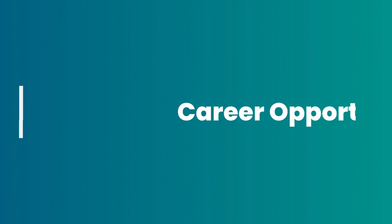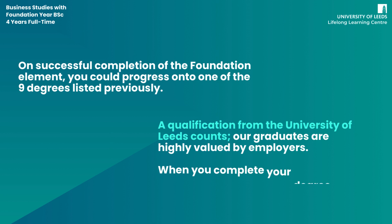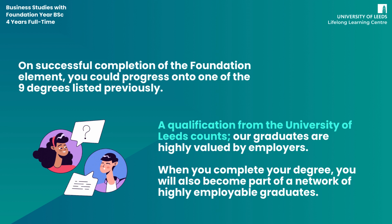On successful completion of the foundation element, you could progress on to one of the nine degrees listed previously. A qualification from the University of Leeds counts — our graduates are highly valued by employers. When you complete your degree, you will also become part of a network of highly employable graduates.